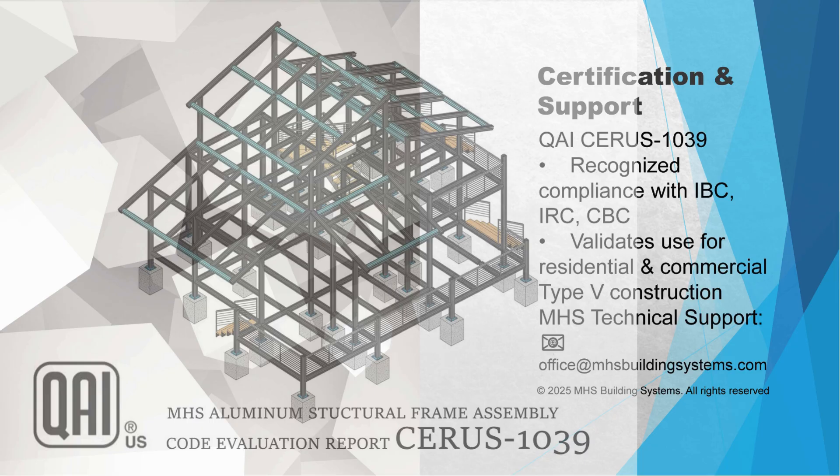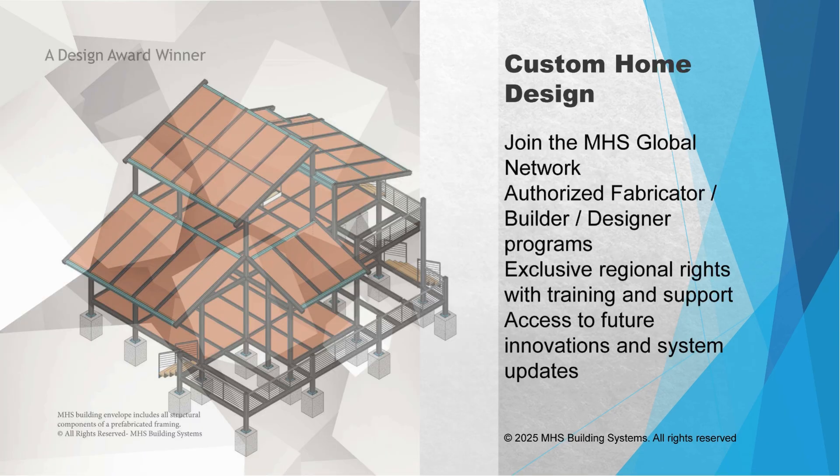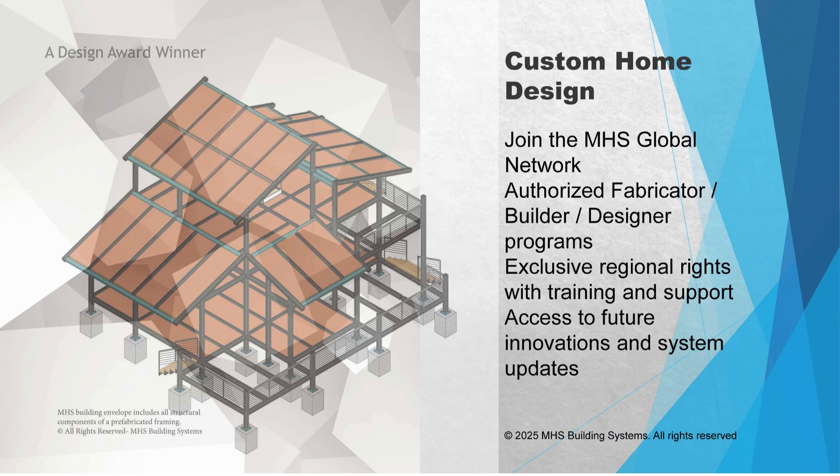Beyond the material, the strength comes from two things: the specific alloy they use and the shape — the geometry of the parts. They use 6061-T6 aluminum alloy, which is used in high-performance bike frames, marine structures, and aerospace. It gives you an excellent strength-to-weight ratio, meaning you can handle big loads with components that are much lighter than steel. Their system is specifically engineered for high seismic zones and extreme wind loads, and they've got the testing data to back that up.